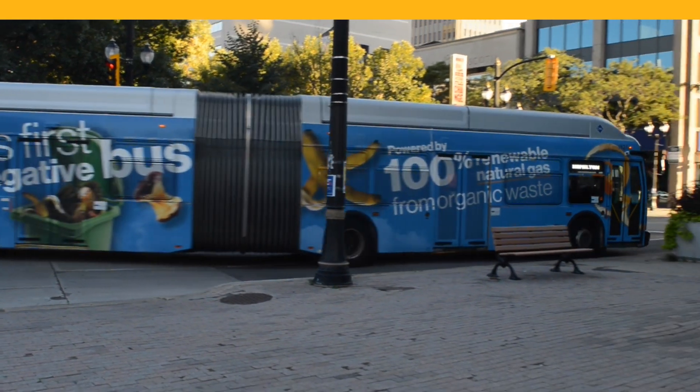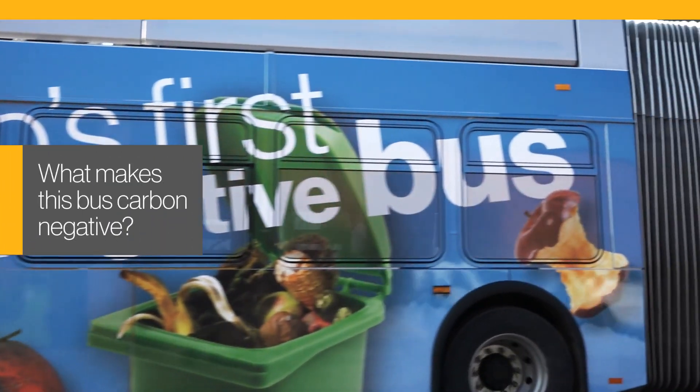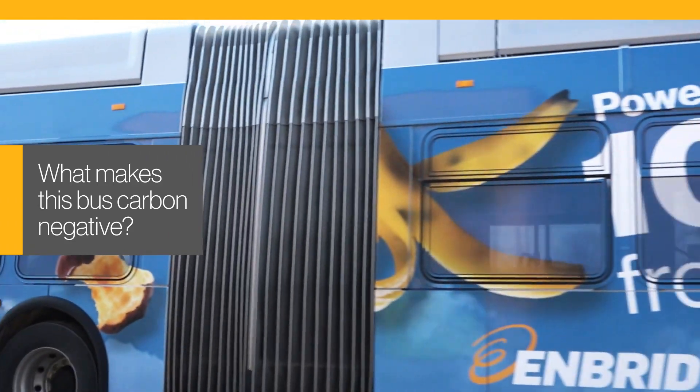Ontario's first carbon-negative bus made headlines when it launched in Hamilton, Ontario. Naturally, many people asked: what makes this bus's fuel carbon-negative?